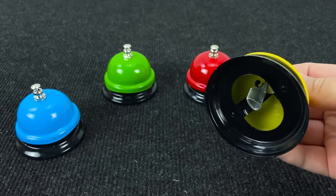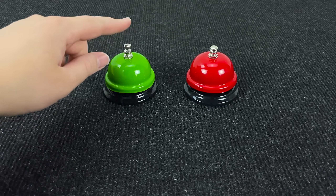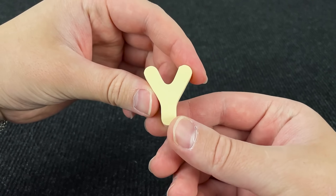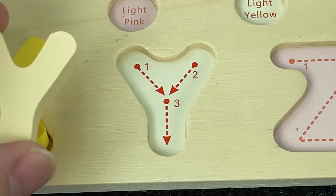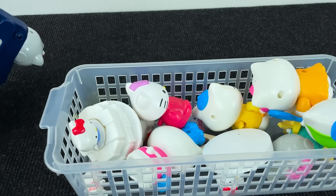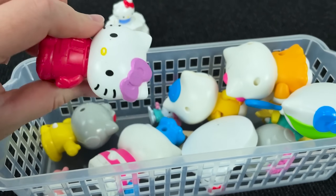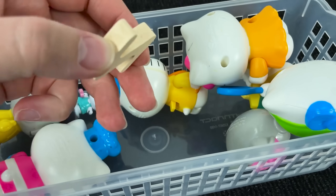Let's put this letter here. Look at these colorful bells. Let's find the next letter. Maybe here? No. Okay, no. Maybe here? And I see! It's the letter Y. Y is for Yacht. Let's put it here.